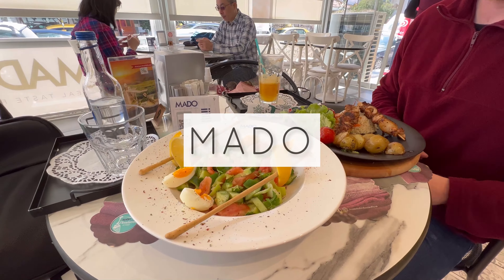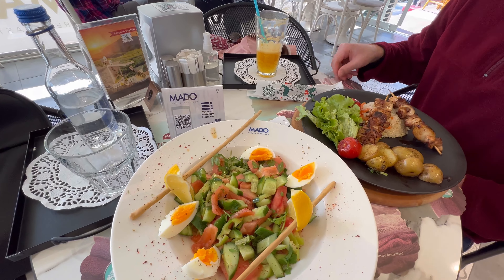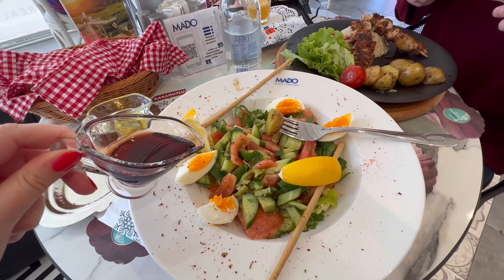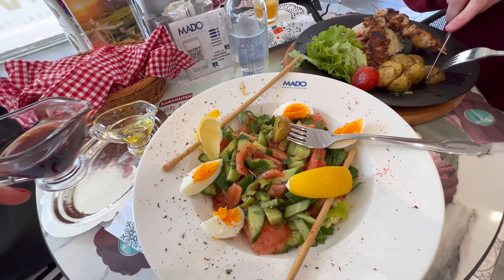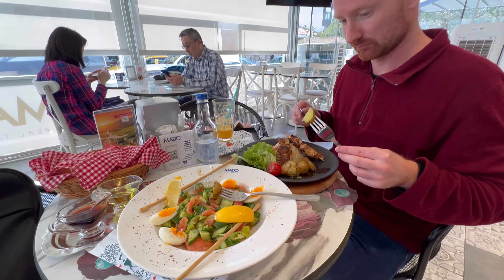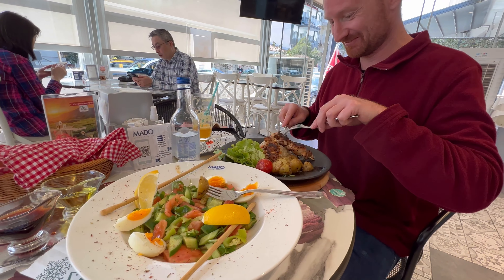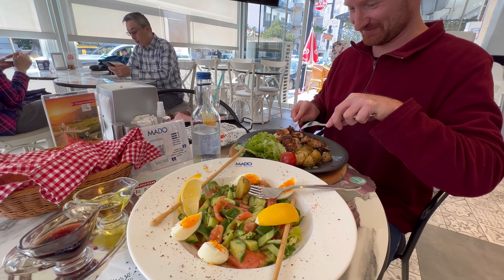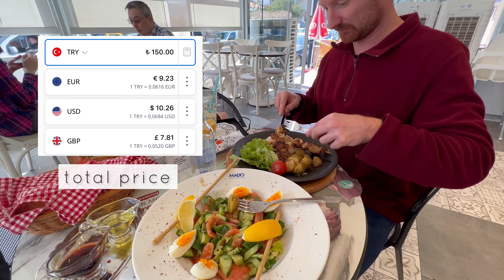For lunch we went to a cafe called Mado — it's a chain cafe in Turkey, you can find them everywhere. We ordered a salad and chicken with potatoes and rice. Mado mostly specializes in pastries, but their food is also good and very reliable — you will always find something good there.